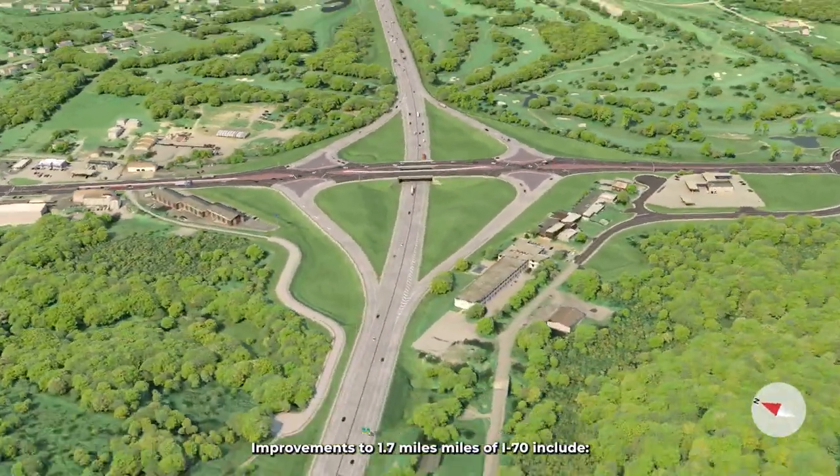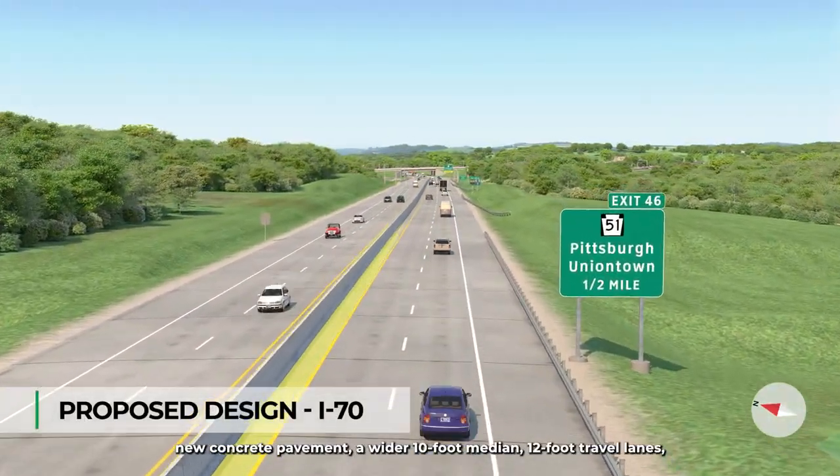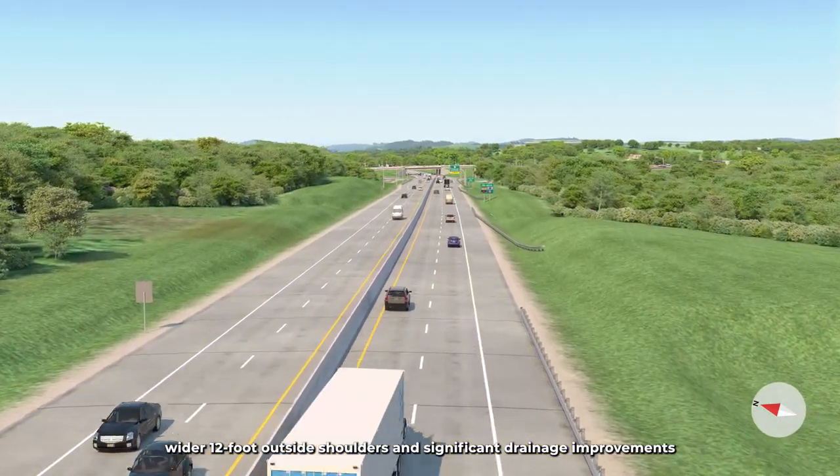Improvements to 1.7 miles of I-70 include new concrete pavement, a wider 10-foot median, 12-foot travel lanes, wider 12-foot outside shoulders, and significant drainage improvements.